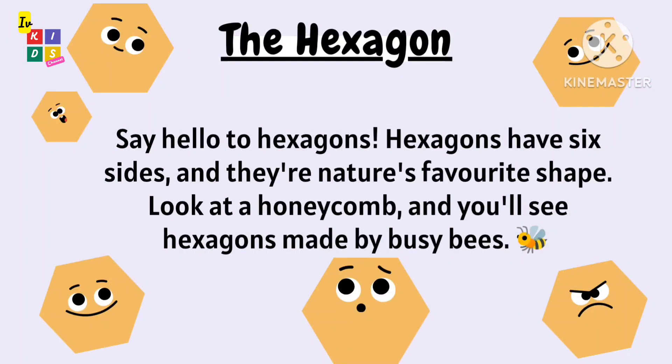Say hello to hexagons! Hexagons have six sides and they are nature's favorite shape. Look at a honeycomb and you will see hexagons made by busy bees.